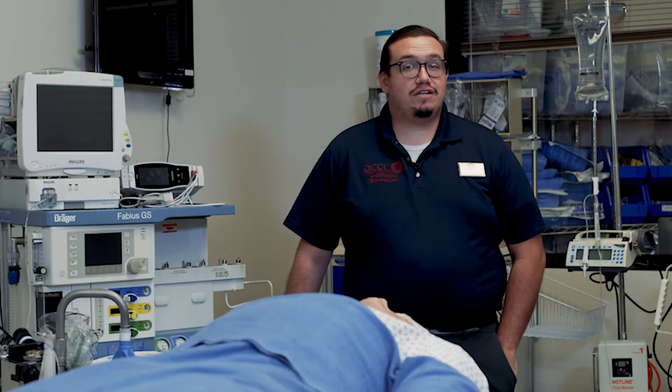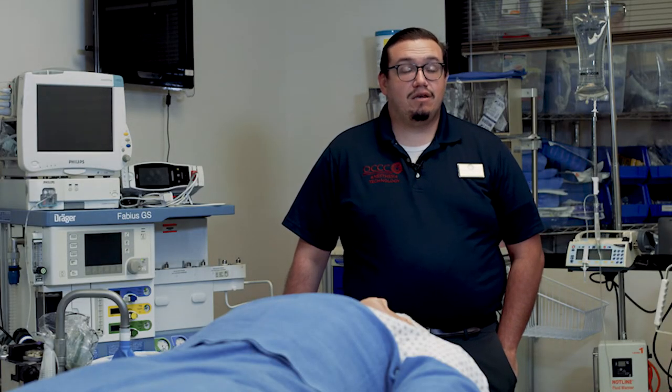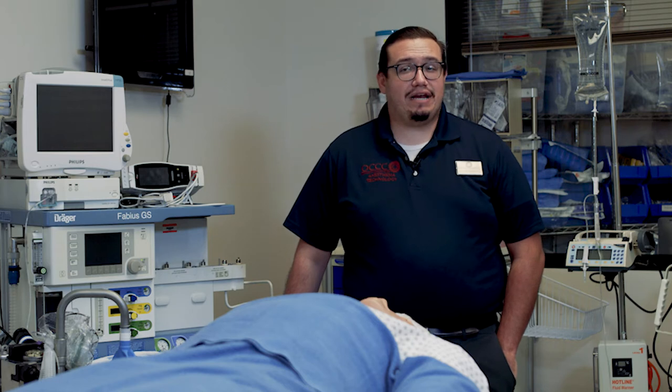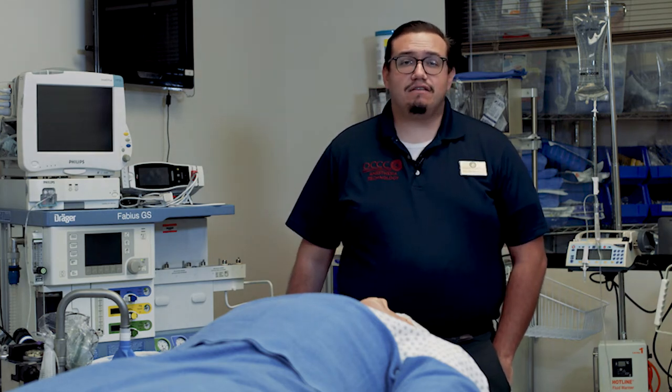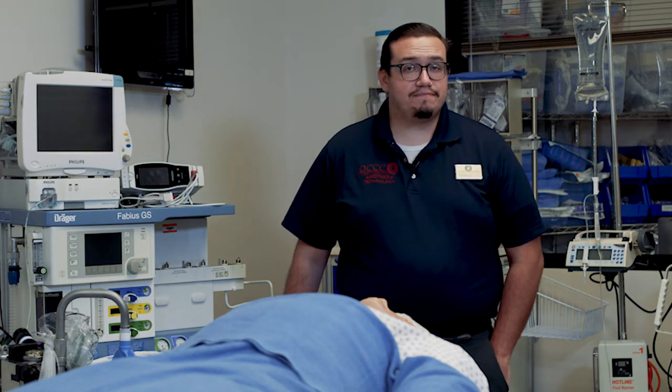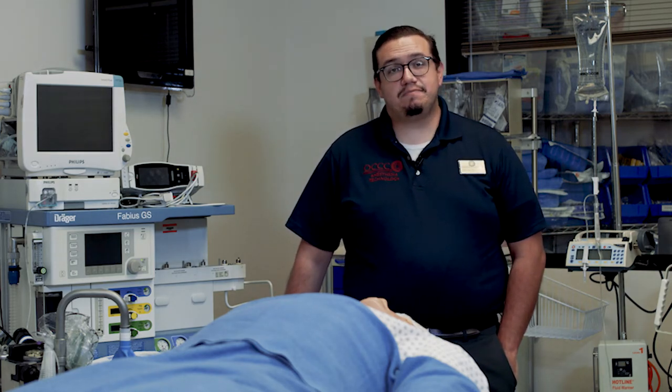We offer an associate of applied science degree in anesthesia technology. Our program operates on a 1 plus 1 format, which culminates in 64 to 66 total credits. The first year of study is spent predominantly working on prerequisite coursework, and your second year of study is spent focusing on anesthesia core curriculum with a couple of other ancillary courses.